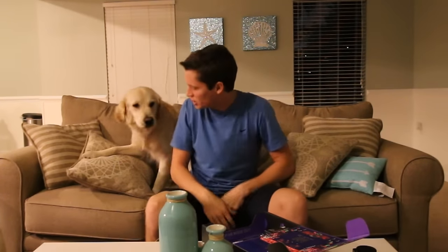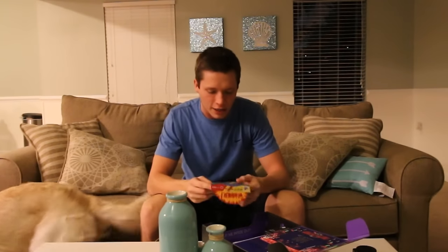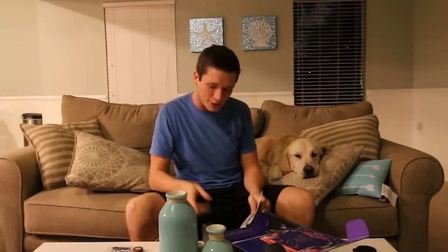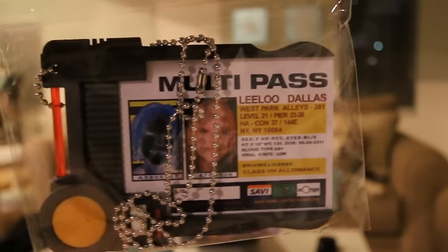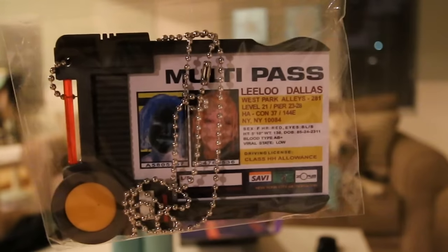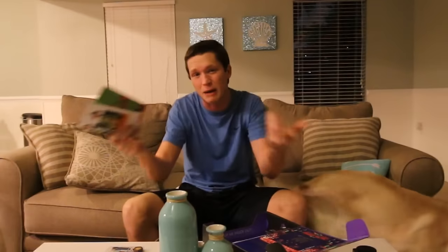Moving on, it looks like we have a multi-pass here for Lilo and Dallas. I guess my nerd knowledge is a little bit outclassed here, Cooper. I don't know what this is from either — I had to look it up. It's from The Fifth Element — it's an exclusive proper replica multi-pass. I don't know, some of you guys might know what that is; I have absolutely no clue. It's kind of cool looking — obviously it's gonna be from a movie or a TV show.